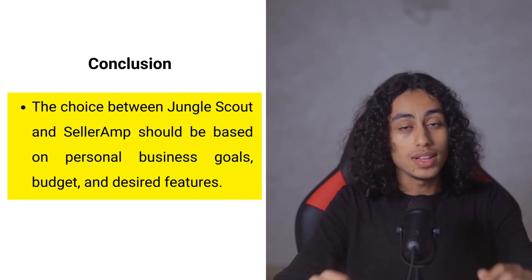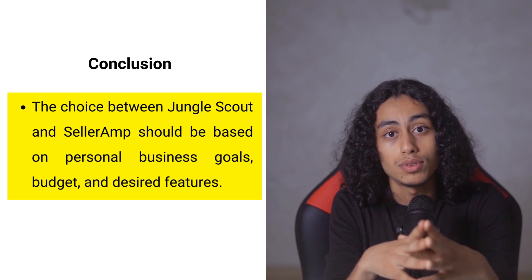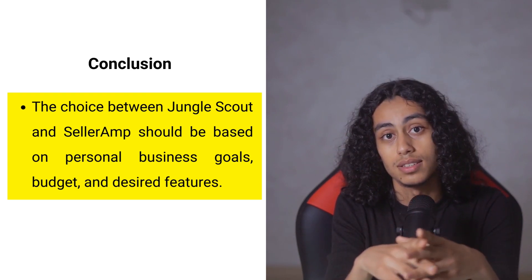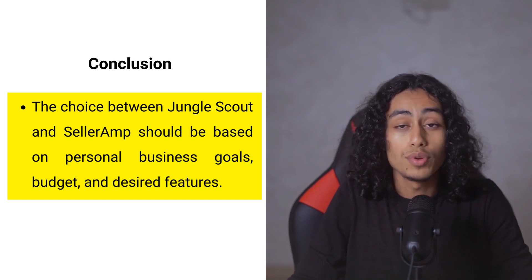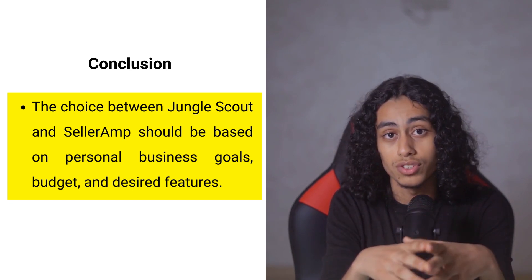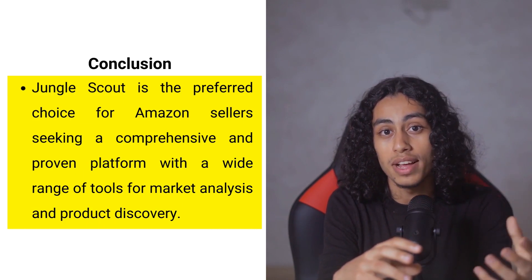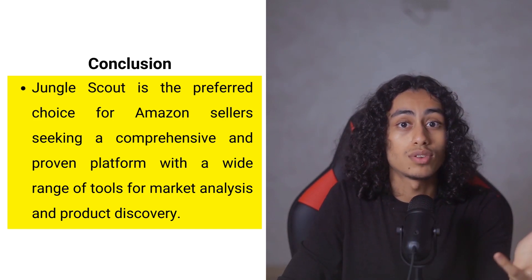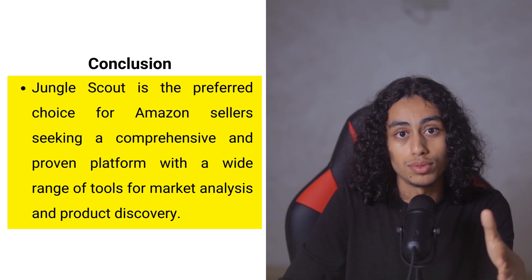The choice between Jungle Scout and Seller Ramp depends on your specific needs. Jungle Scout offers a well-established, feature-rich platform suitable for those seeking an all-in-one solution, particularly benefiting sellers who prioritize data accuracy and comprehensive market analysis. Seller Ramp, with its user-centric approach and ease of use, is ideal for sellers who value intuitive design and community support. In the competitive landscape of Amazon selling, Jungle Scout stands out as the preferred choice for those seeking a comprehensive, reliable platform with a proven track record.